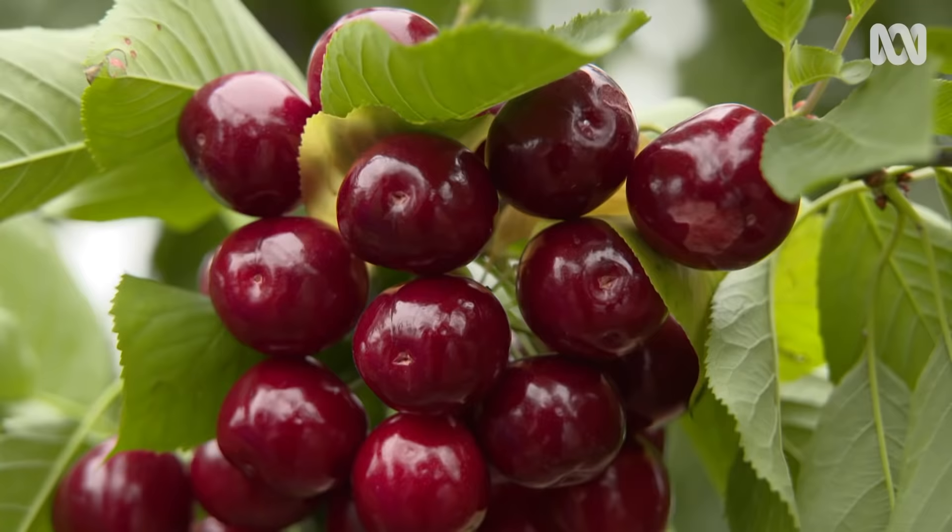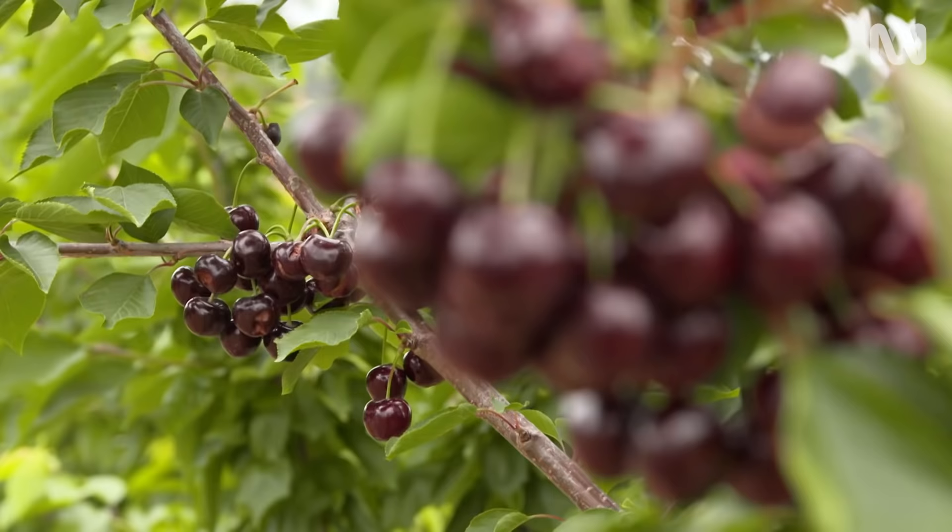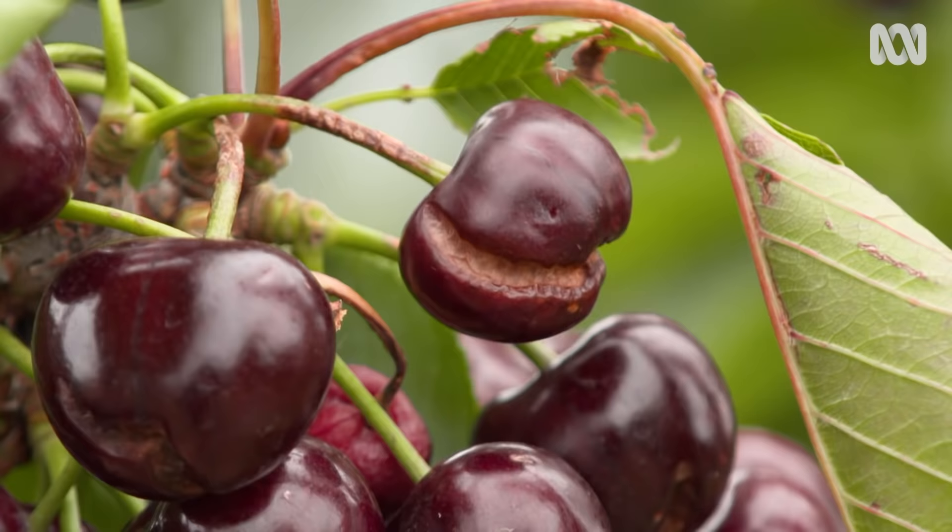As a commercial crop, cherries have a bit of notoriety of being quite hard to grow. But for the home gardener, they're relatively easy to grow because you can spend the time on them. So what sort of problems do you have as a commercial grower?